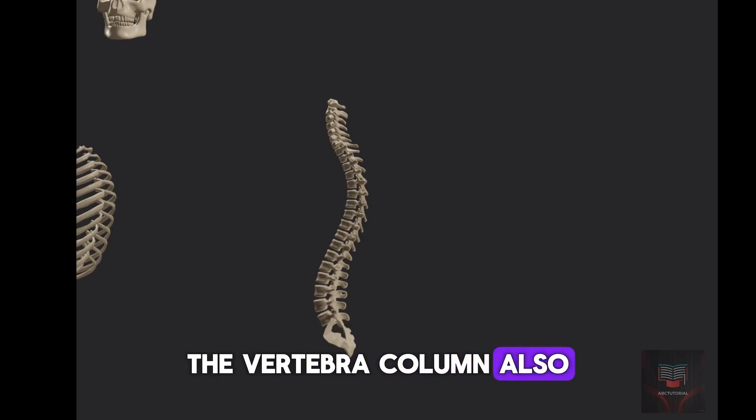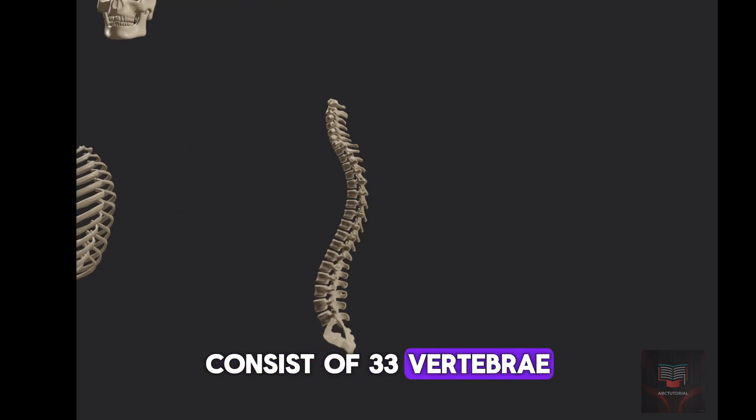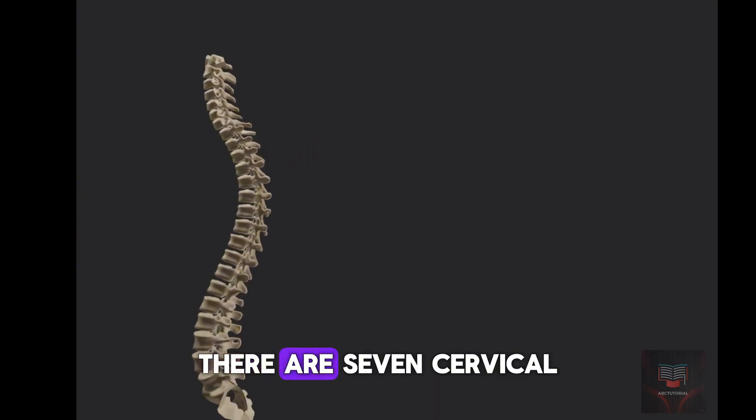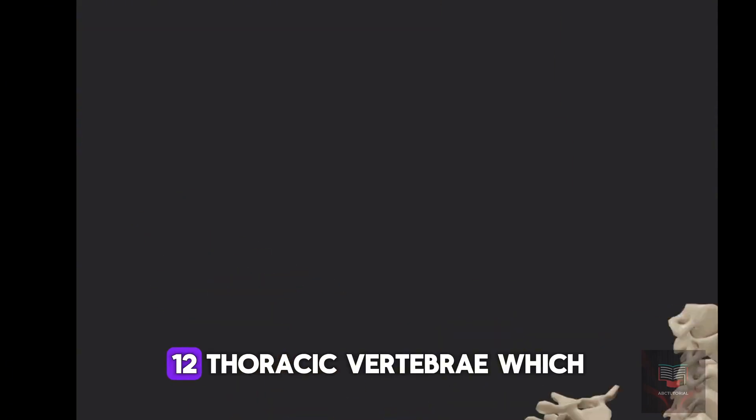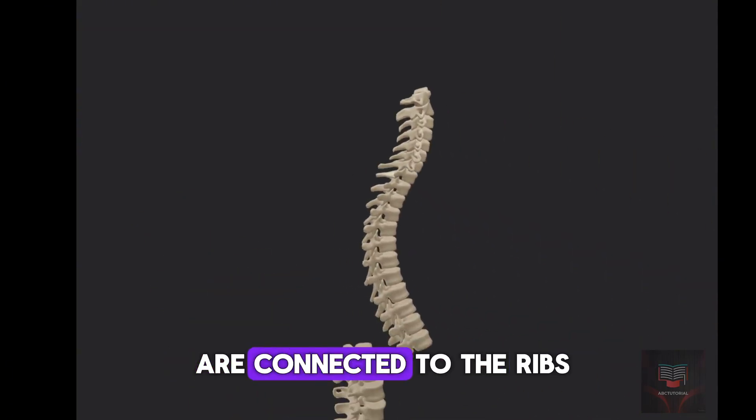The vertebral column, also known as the spine, consists of 33 vertebrae arranged in five regions. There are seven cervical vertebrae located in the neck, and 12 thoracic vertebrae which are connected to the ribs.